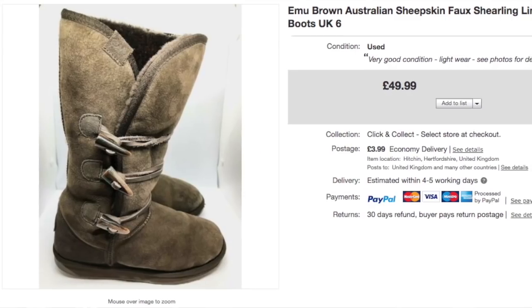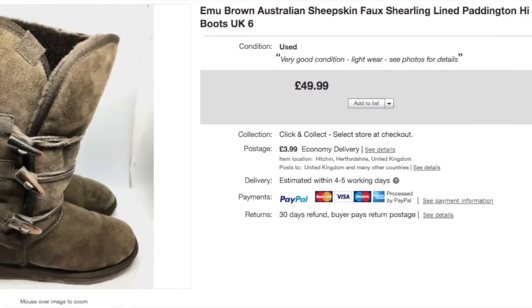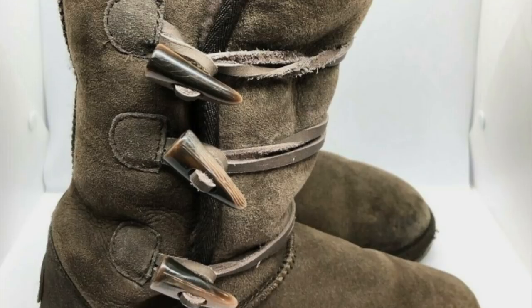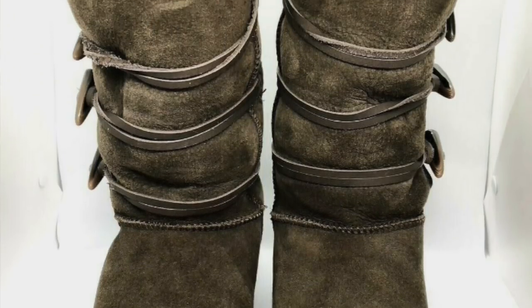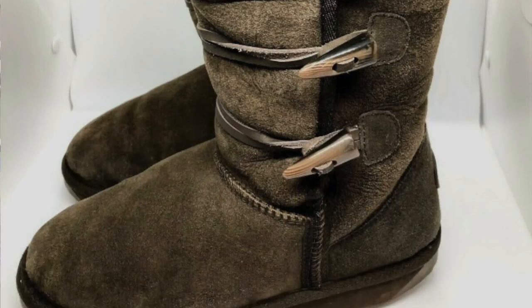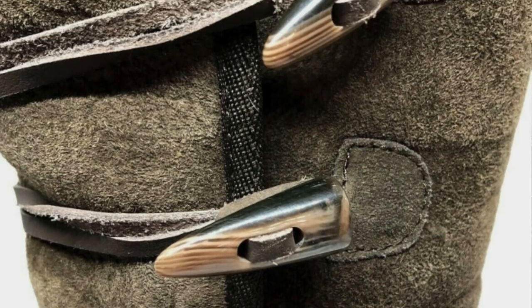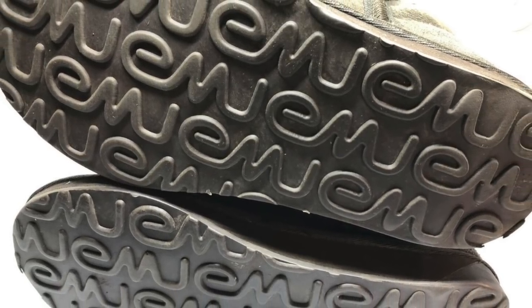This next one is these boots — again Andrea's listing, but I spotted and picked these up. I think we paid £2 for them. They're Emu Brown Australian Sheepskin Faux Shearling Lined Paddington High Boots — that's Andrea's title. Really pleased with these; they've gone for £50, I think at full price. A great return. They're a bit like Ugg boots, or similar anyway.